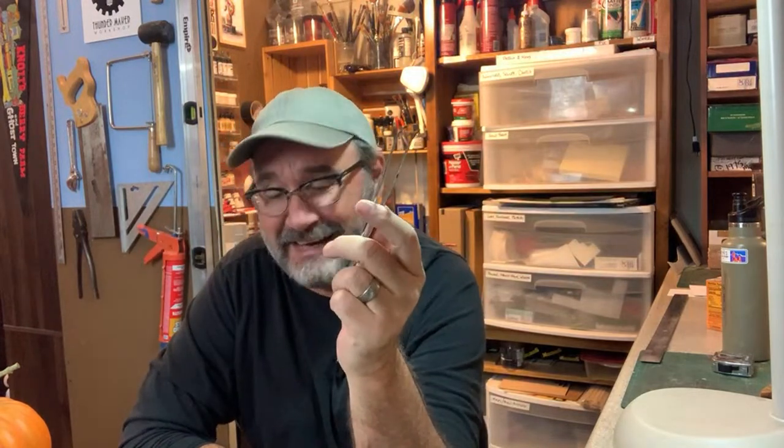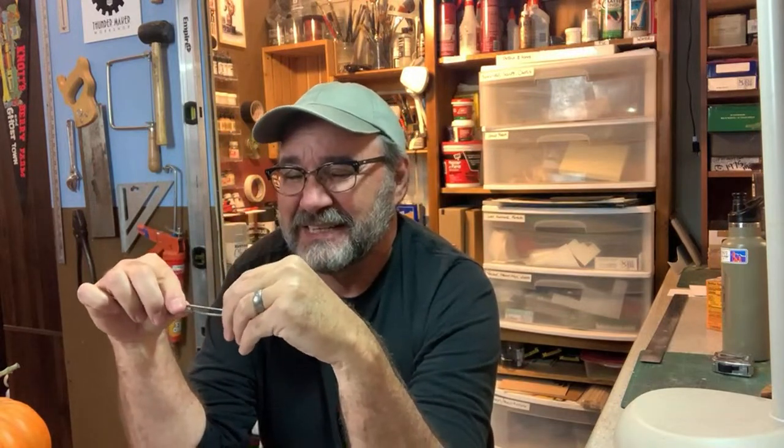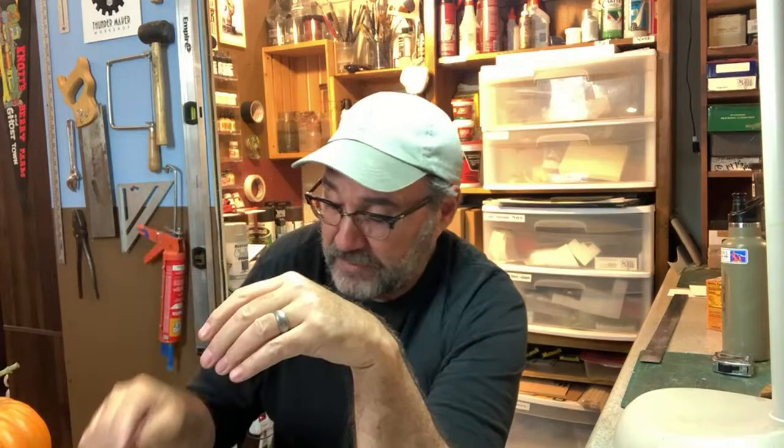Forceps — nurse forceps. Got to have a pair of these. Also, filthy — all my tools are really dirty. I need to clean the gunk off. Very handy. In fact, you should have a whole set of nice tweezers if you don't already.